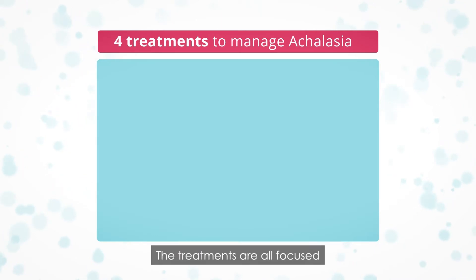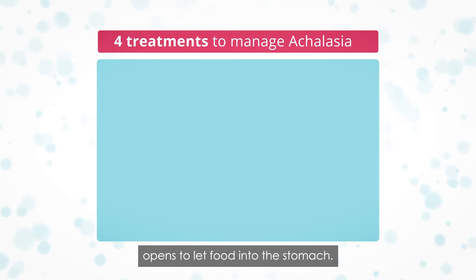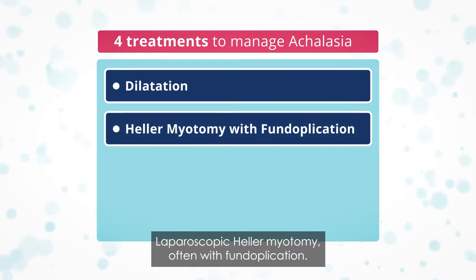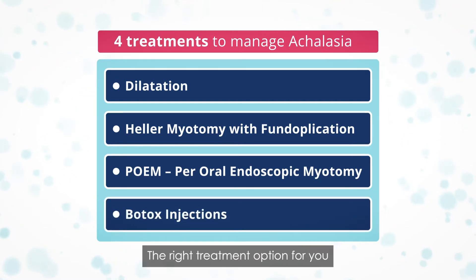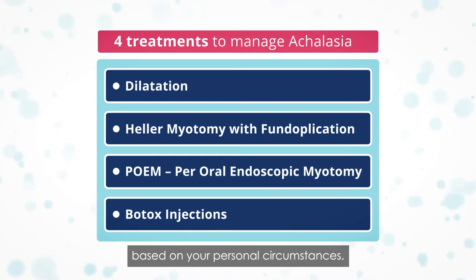The treatments are all focused on ensuring that the lower esophageal sphincter opens to let food into the stomach. The treatments are dilatation, laparoscopic Heller myotomy often with fundoplication, POEM (per oral endoscopic myotomy), and Botox injections. The right treatment option for you will always be a decision you make with your doctor based on your personal circumstances.